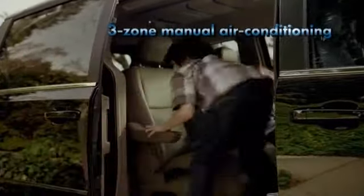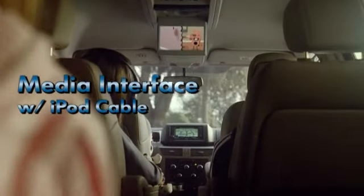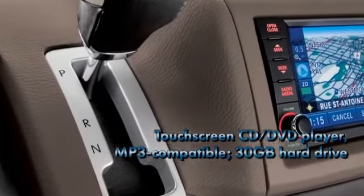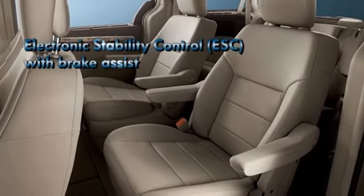With features like available fold-in floor third-row seating, three-zone climate control, a DVD player, and two nine-inch flat-screen monitors capable of independent operation. Plus, every control is within reach from your steering wheel with an optional electronic vehicle info center.